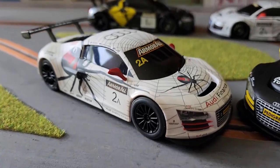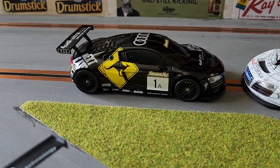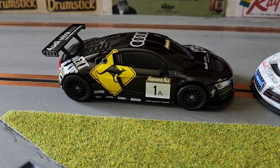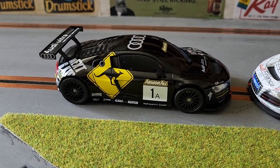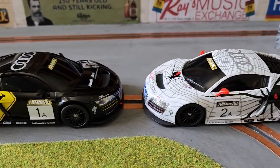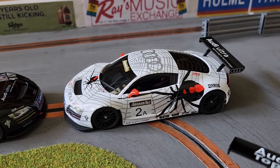The two cars were distinctly liveried. Anyone who's driven in Australia will recognise the kangaroo warning sign and of course the red back spider.